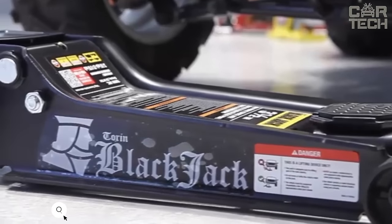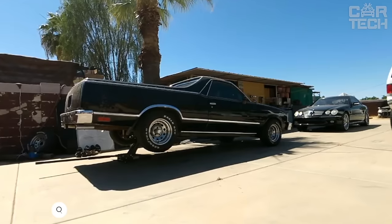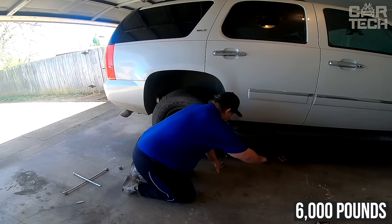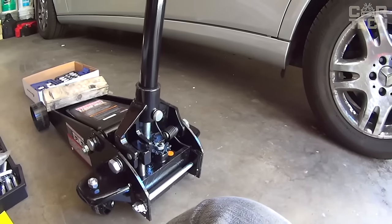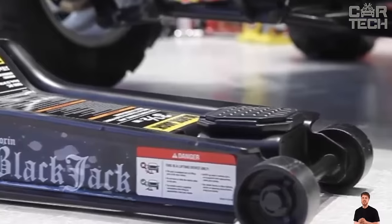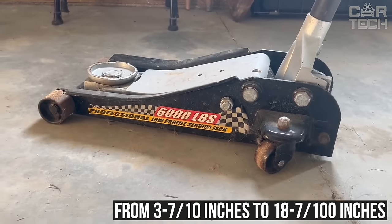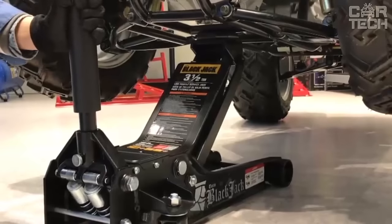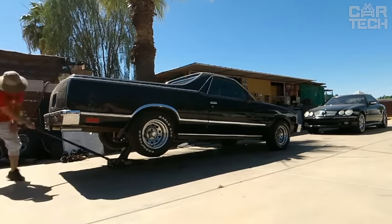Today I want to tell you about an indispensable device for all car enthusiasts: a hydraulic jack. This tool is designed for general and specialty use and has an impressive lifting capacity of 6,000 pounds. It is made of high-strength steel, making it reliable and durable. It features a single-piston pump for quick lifting. The lifting range is from 3.7 inches to 18.7 inches, allowing easy access under low-clearance vehicles. A foam bumper on the handle helps prevent damage to your vehicle. Reliable, durable, and easy-to-use jack.